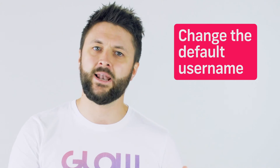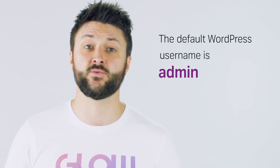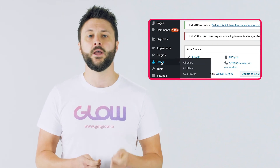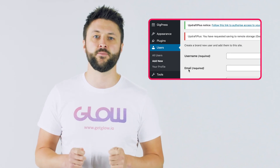Tip number three: change the default username. Every hacker knows that the default username for a WordPress website is 'admin,' so don't make it so easy for them. You can even change this one without installing a plugin. Go to your WordPress site, log in, and go to the users section. Add a new user and set the username to something other than admin. Then log back out, log in as the new user, and delete the admin user account. Job done.